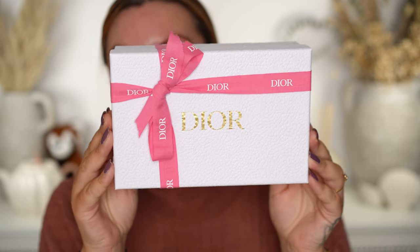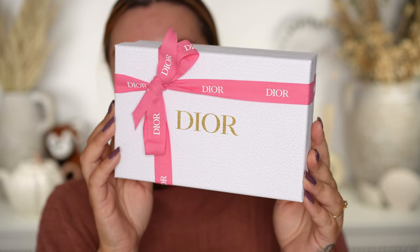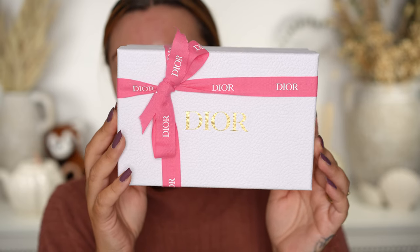The Dior holiday collection for 2023 has landed — it is here, it has arrived, and I have quite a bit of it in this little box. Let's take a look at the holiday box first. It's kind of understated for Dior. I feel like they typically, in previous years, give you a very festive looking ribbon. It's always the standard classic Dior white box with gold lettering, but usually it will be a gold festive ribbon or red — very sparkly. Whereas this year we have this pink ribbon, which isn't particularly festive and feels a little unusual for Dior.